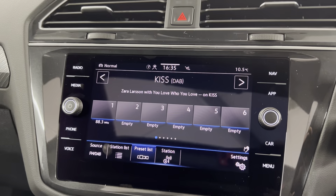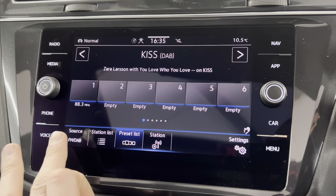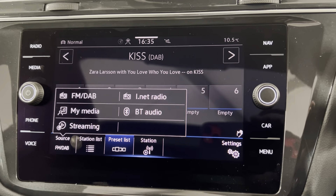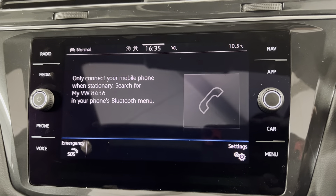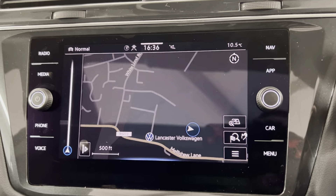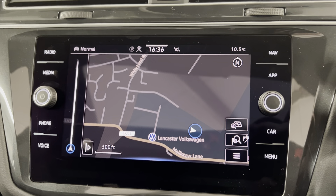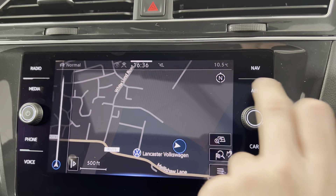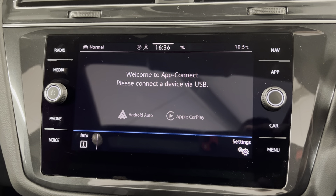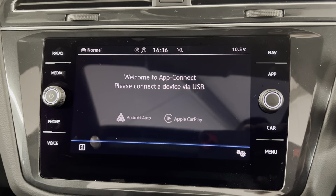Now on to your infotainment system — you've got the 8 inch colour infotainment system with options such as FM and DAB radio. You've also got Bluetooth connection for your phone for music and calls, which you can also access on the screen once your phone is connected. You've got the Discover navigation system built in, which is always a great feature, and alongside that you also have app connect, so depending on your smartphone you can connect via either Android Auto or Apple CarPlay.